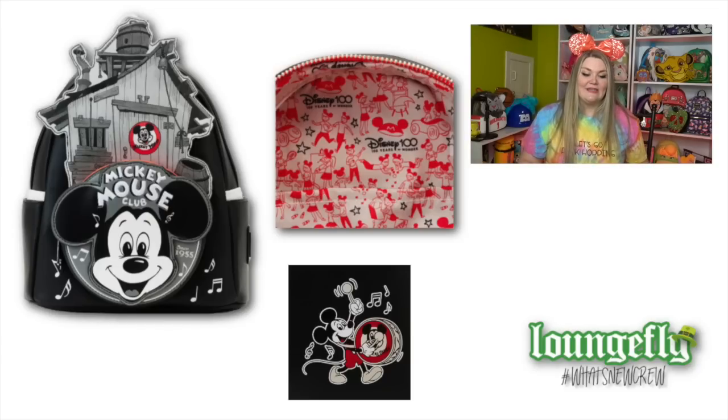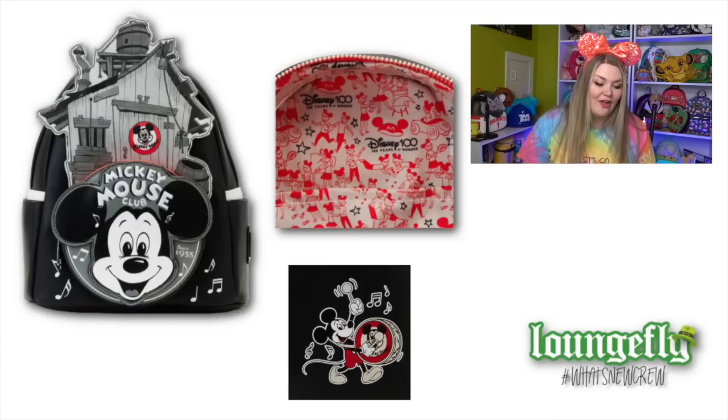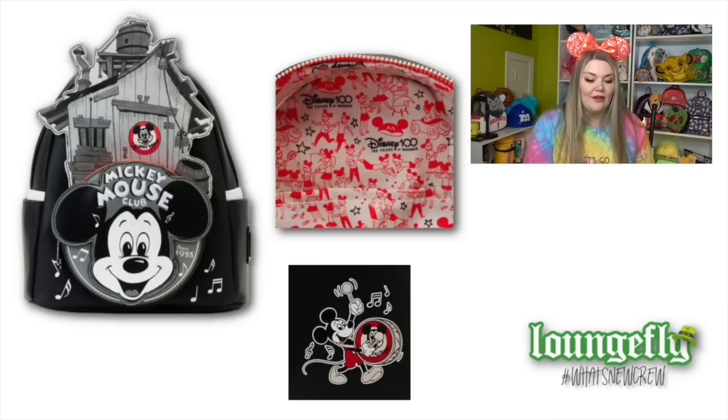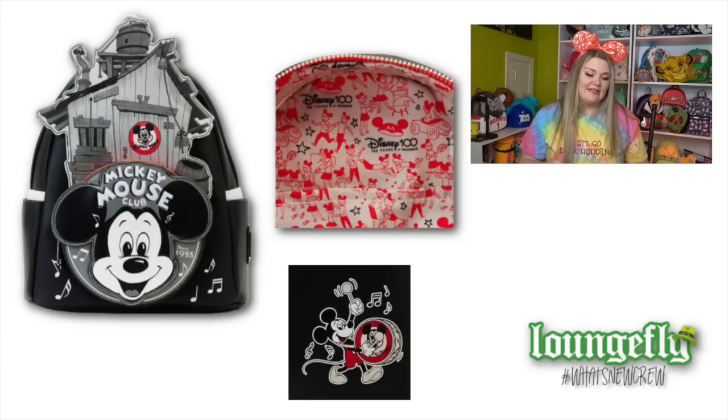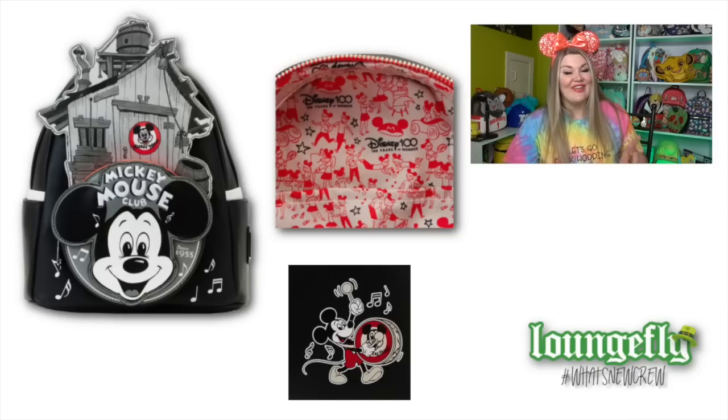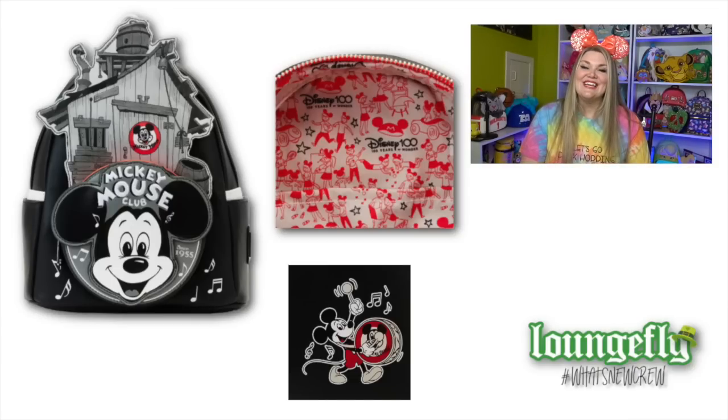We also have a Disney 100 Mickey Mouse Club mini backpack, also crossbody and wallet. This features the Mickey Mouse clubhouse and the Mickey Mouse Club logo on the front pocket, with side pockets. It has red details where the zipper is, and the zipper and hardware are all silver. On the back, it features Mickey Mouse playing the drum, which I think is actually very cute. The interior lining is super cute - it has the traditional Mouseketeers kind of hanging out doing different activities, plus it says 'Disney 100, 100 Years of Wonder.'